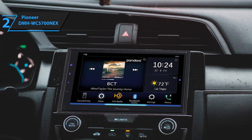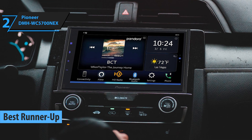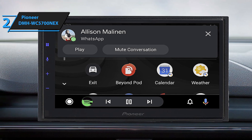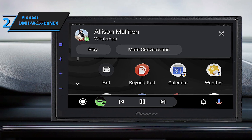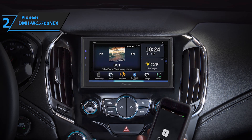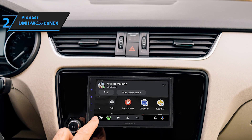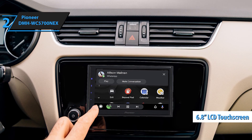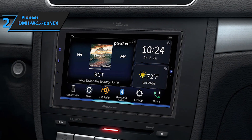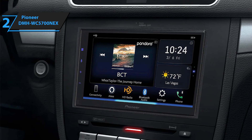Our list continues with the Pioneer DMH WC5700NEX, which has earned its rightful place as the second-best car stereo of 2024. The unique selling point of the Pioneer DMH WC5700NEX is its modular design, separating the LCD touchscreen from the main head unit, offering more flexibility for installation in contemporary vehicles. As car manufacturers continue to enhance in-car technology, there's often little space left for a stereo upgrade — a challenge that led Pioneer to innovate with its modular NEX receiver range. The DMH WC5700NEX features a 6.8-inch capacitive LCD touchscreen that can be mounted on the dashboard using a trim kit, ideal for vehicles where traditional in-dash retrofits are not possible, such as the Chevrolet Camaro, Chevrolet Silverado, and GMC Sierra.